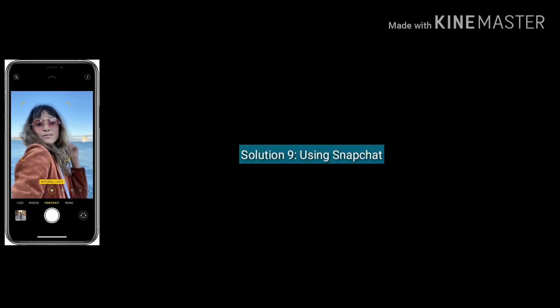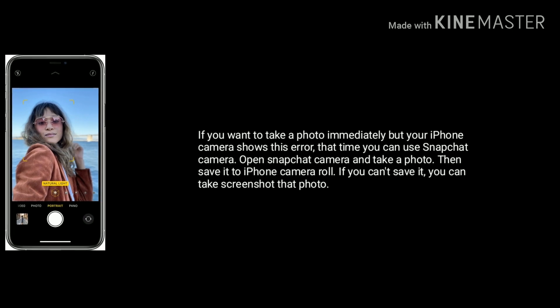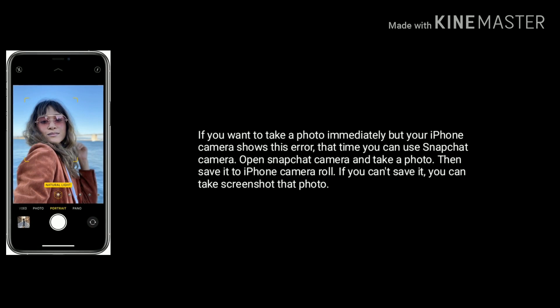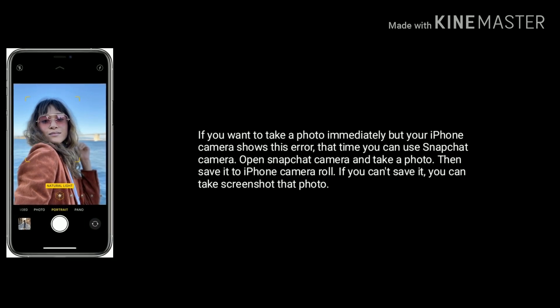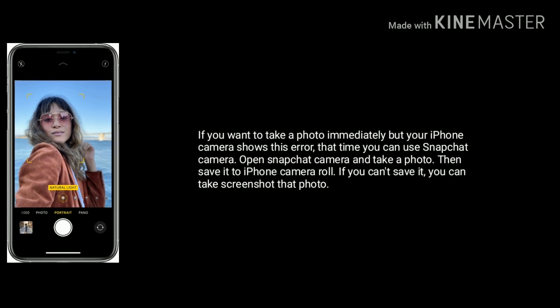Solution 9 is using the Snapchat app. If you want to take a photo immediately but your iPhone camera shows this error, you can use the Snapchat camera. Open Snapchat camera and take a photo, then save it to your iPhone camera roll. If you can't save it, you can take a screenshot.